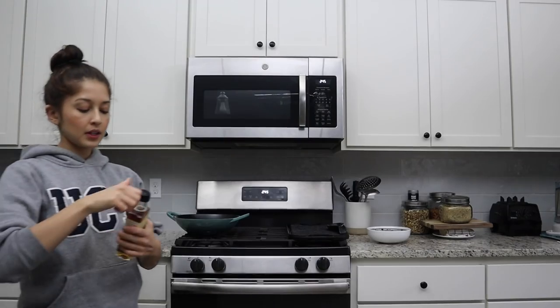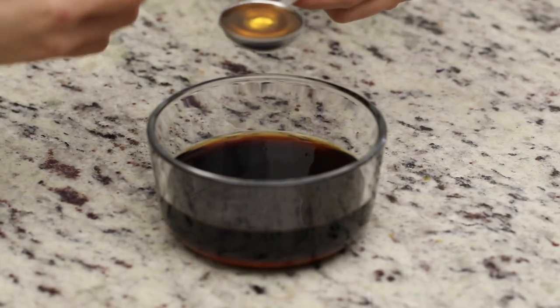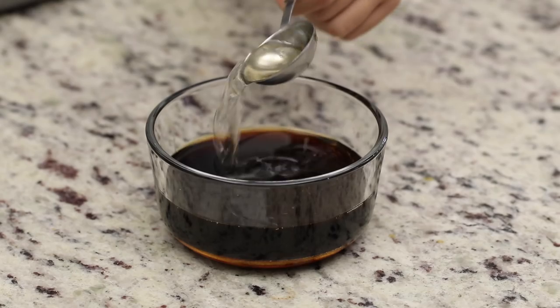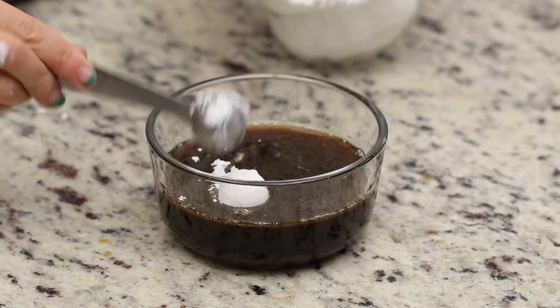For the stir fry sauce, I'm combining soy sauce, water, maple syrup (or agave or coconut nectar — even brown sugar works), toasted sesame oil (toasted has so much more flavor — highly recommend), unseasoned rice vinegar, about a teaspoon of sriracha, and about two teaspoons of cornstarch to help the sauce thicken up when it hits the pan.